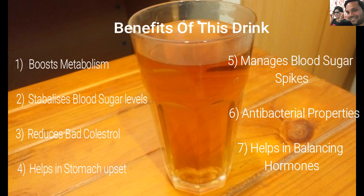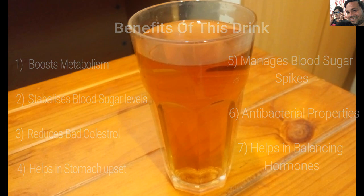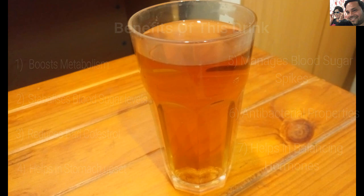It has antibacterial properties, which is why it helps fight various infections in the body. It also helps in balancing hormones, making it a great natural remedy for those with thyroid and PMS issues.